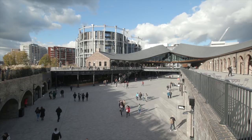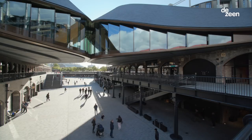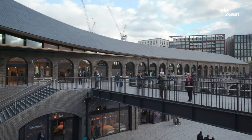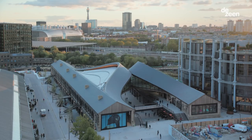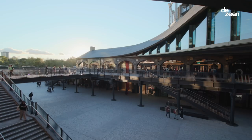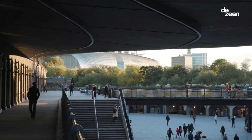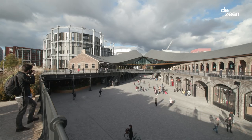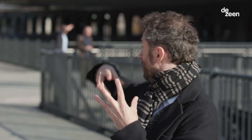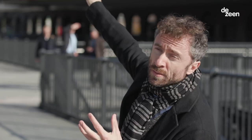My name is Thomas Heatherwick and I'm a designer. My studio have led the design and detail of Coal Drops Yard, where we're standing today. Coal Drops Yard is a new major public space for London, framed by retail — like a new shopping street — made from two Victorian structures originally with the ends of lines that went all the way up to the north of England to the coal mines.